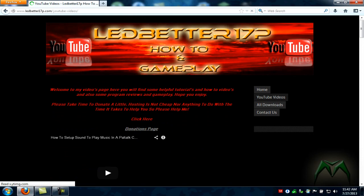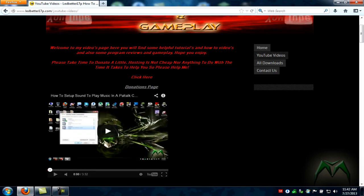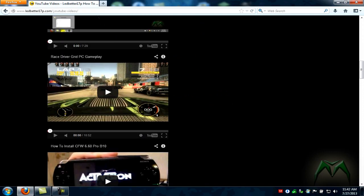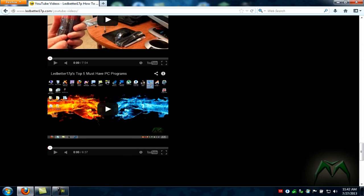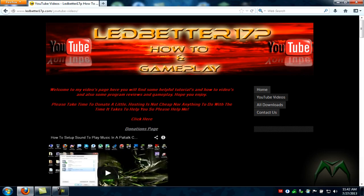We also have the YouTube video section. Let that load real quick — it's quite a bit on there so it takes a minute to load. All right, there we go. We've got a whole bunch of videos loading up, as you can see, so you guys can watch some of my videos.